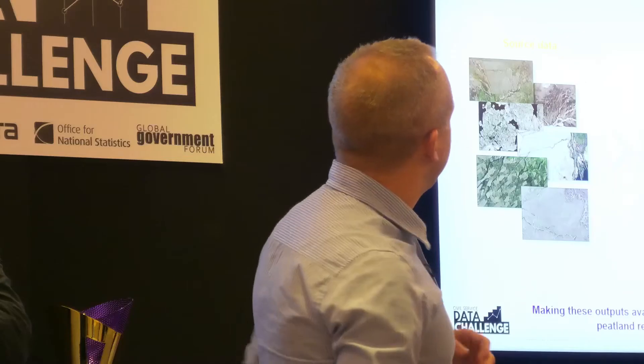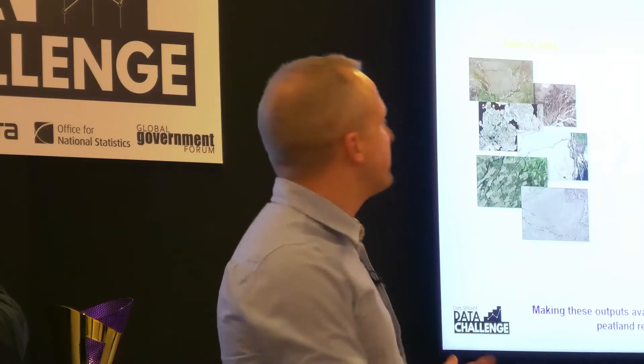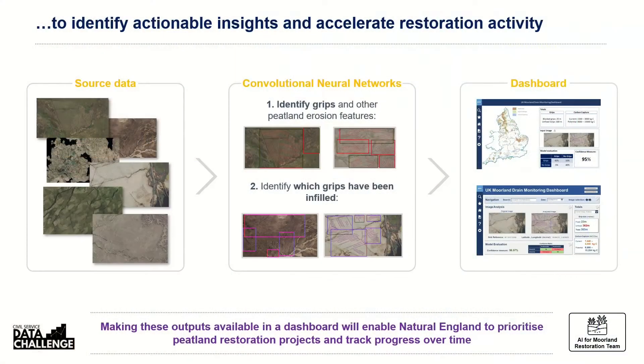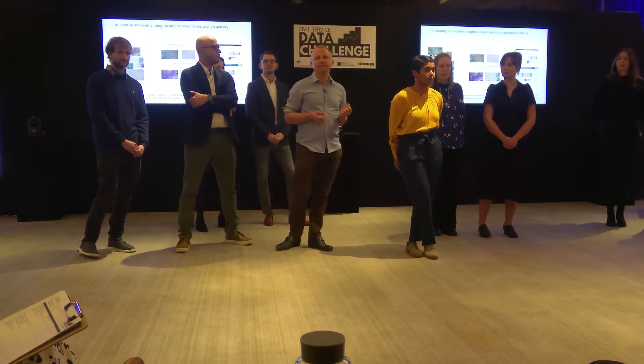Returning now to the peatland challenge: the rationale is that with this expanded set of data — a large training set — we can expect a better detection model for grips on peatland. What we'd really like to do is take it all the way through to the dashboard, and in so doing, provide users with unique, new and valuable information about where the grips are and how they're changing over time.